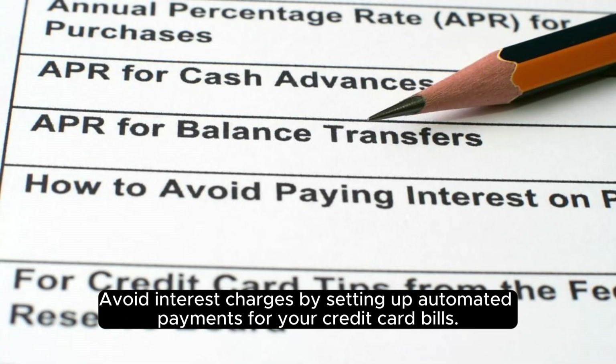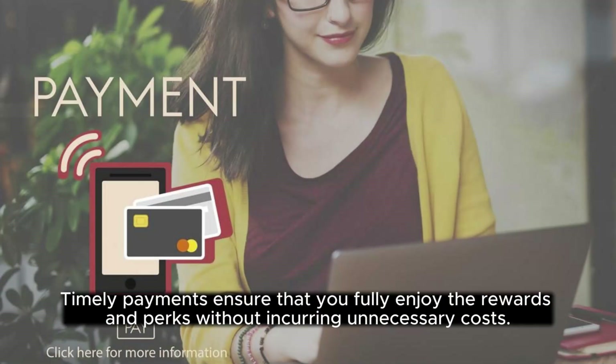Avoid interest charges by setting up automated payments for your credit card bills. Timely payments ensure that you fully enjoy the rewards and perks without incurring unnecessary costs.